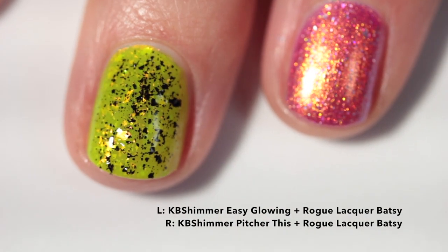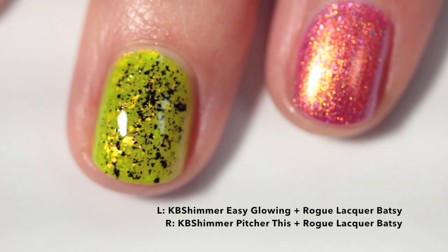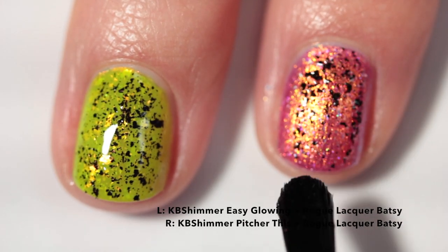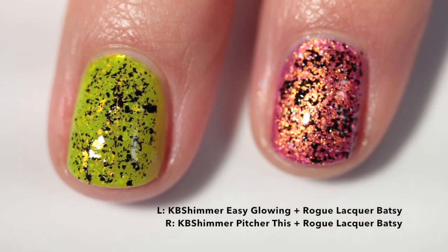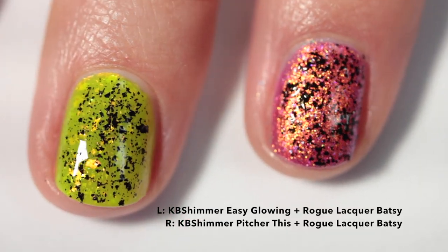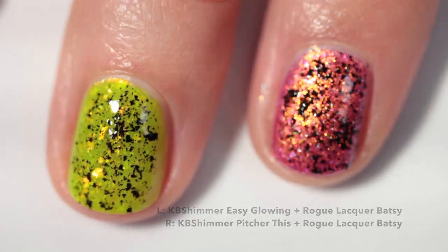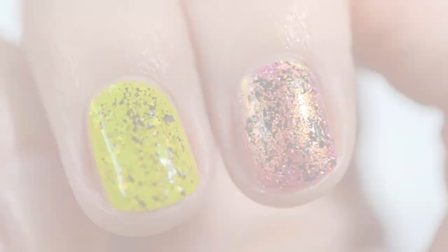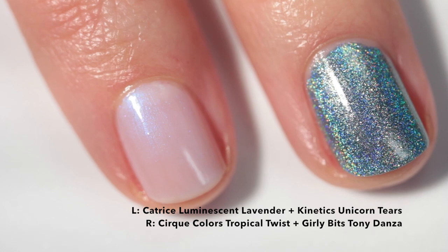KB Shimmer Easy Glowing — or any polish like that — already has its own iridescent flakes in it, but when you set these black flakes on top of the nail it's just magical. I did the same thing with Pictureless on my other nail: a really pretty shimmery base that already has its own holo in it, then you add the black flakes on top. I'd describe the effect as kind of emo punk rock because of the black flakes.